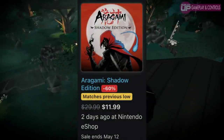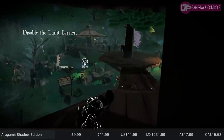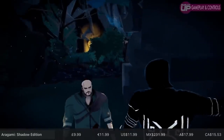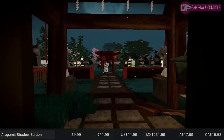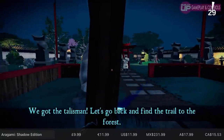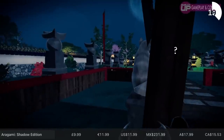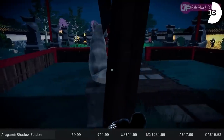Then we've got Aragami: Shadow Edition. We've got a review of this one on the channel, and there is a sequel in development as well. It's a Tenchu stealth assassin style game — it's not as good as that, but Tenchu was an absolute classic. Anyway, in Aragami you can shadow jump from shadow to shadow. I had a bit of an issue with shadow draw distance, but it still runs well enough on the Switch, and if you can find a friend to join you online, it's much more fun playing through in co-op. It gets a bit repetitive in the second half, but for 60% off — around about $12 or your regional equivalent — it's definitely worth that price. You're looking at a 3.6 gigabyte download and around about 15 to 20 hours to complete everything. That sale goes on until May the 12th.